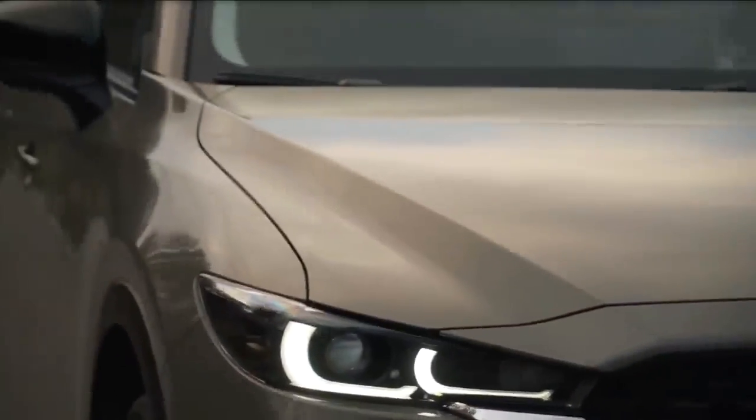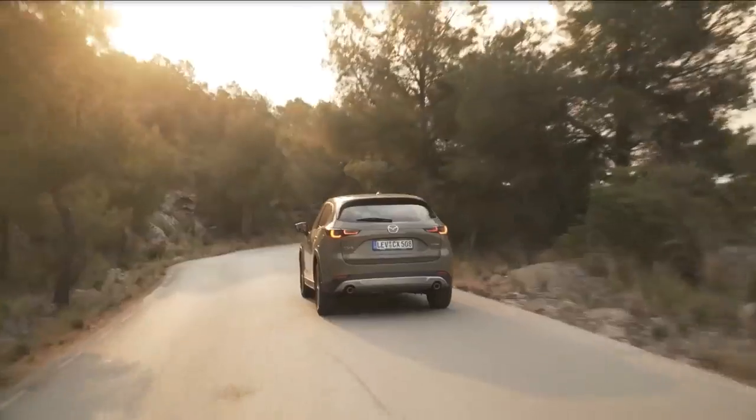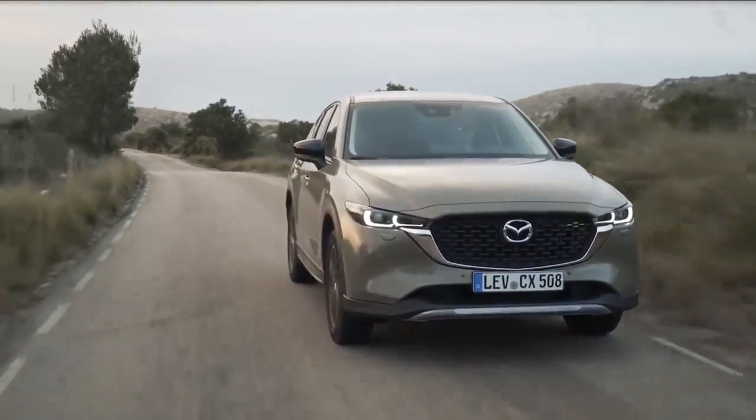Mazda designers focused on refining the front and rear ends, opting to minimize character lines in favor of reflective body surfaces that create a distinguished and elegant appearance.